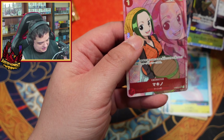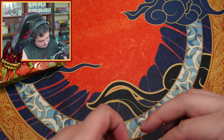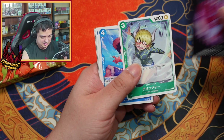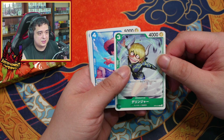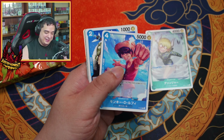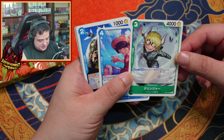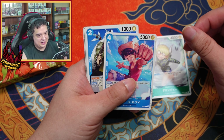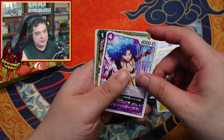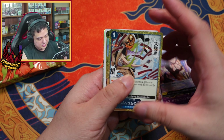So that's an uncommon alt art. These DON cards are amazing. That was the freaky dude at Doflamingo's island — I cannot remember his name, but wasn't he like one of those piranha fish guys? I forgot his name. I'm not really good with names in general. Another event with the holographic foil on it.